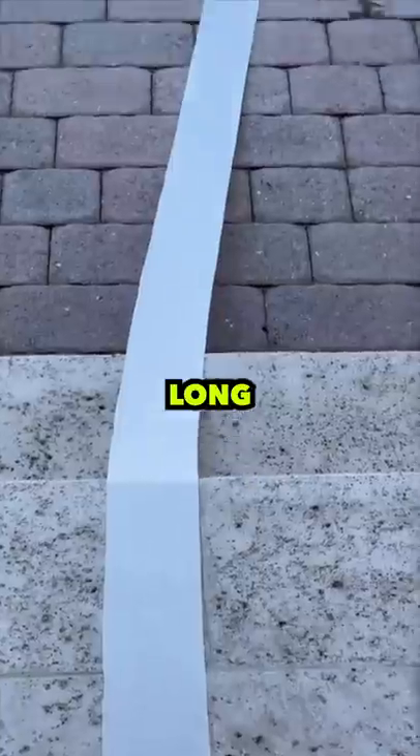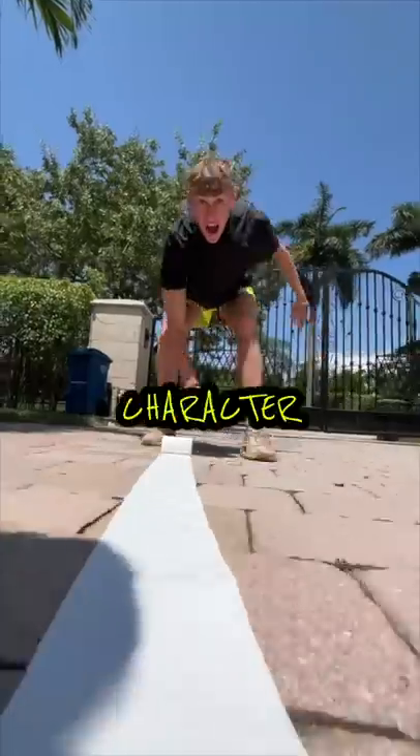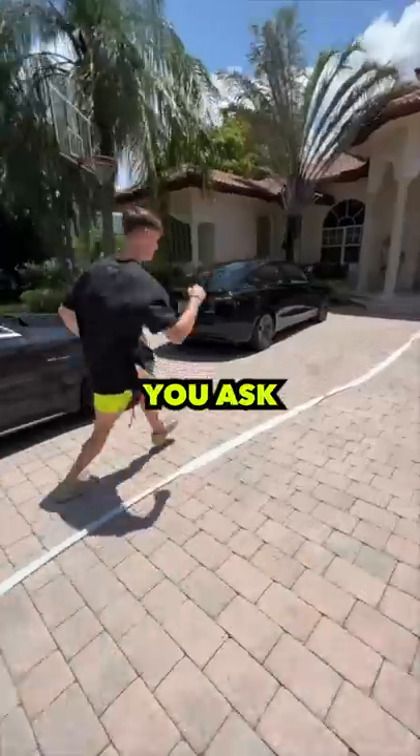Okay, so today I'm going to find out how long a roll of toilet paper can go for. If you're wondering why I'm doing this, I'm the main character and I answer any questions you ask, no matter how random.